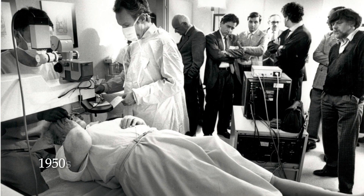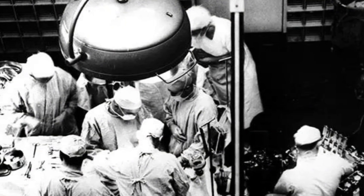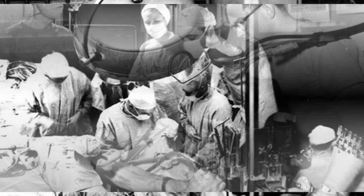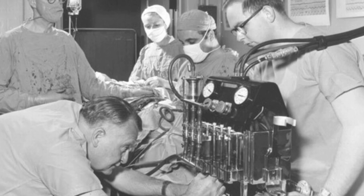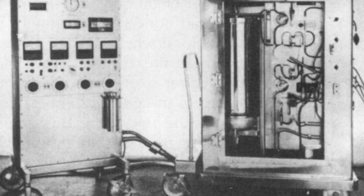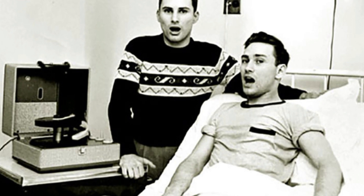The first metal hip replacement surgery is performed in 1940. Colombia performs the first LASIK eye surgery in 1950. Also in 1950, the first successful kidney transplant is performed, though the recipient dies a few months later from graft rejection. In 1952, the first successful heart surgery in which the heart is stopped and restarted is performed. The first successful use of a heart-lung bypass machine occurs in 1953. In 1954, the recipient's twin is the recipient of the first successful living donor kidney transplant.